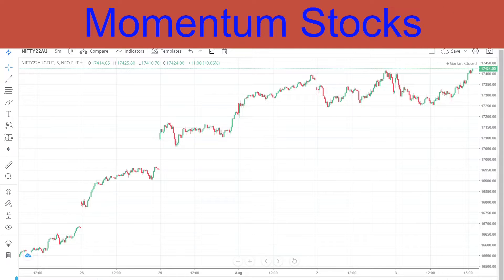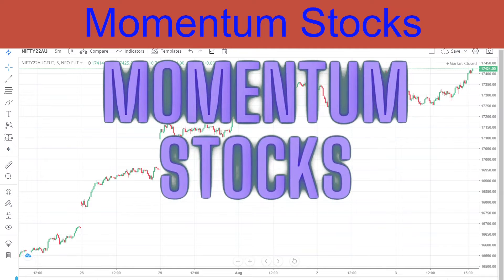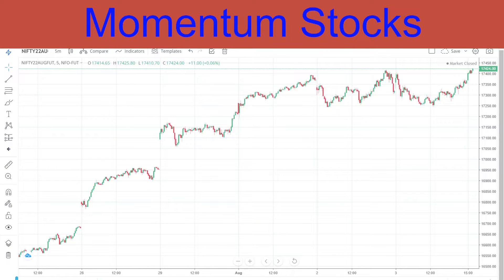Hello friends, welcome back to Momentum Stocks. In today's video we are going to discuss one stock for buy, one stock for sell, and analysis about Nifty and Bank Nifty.